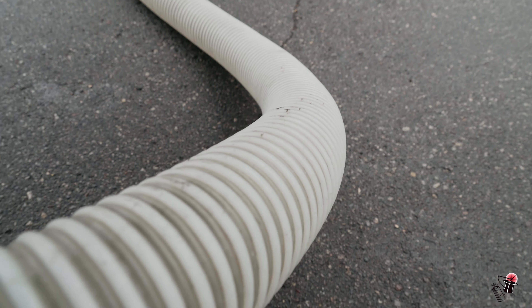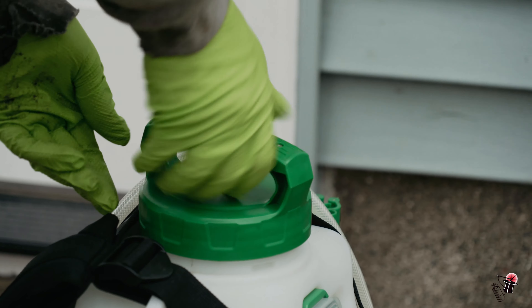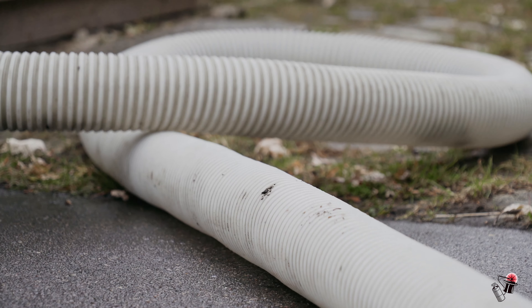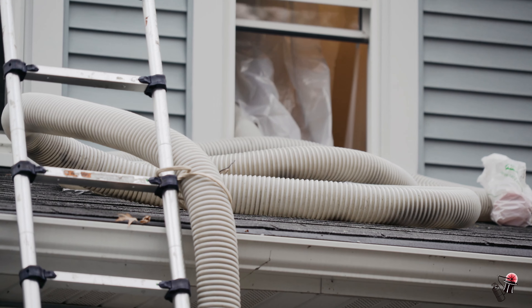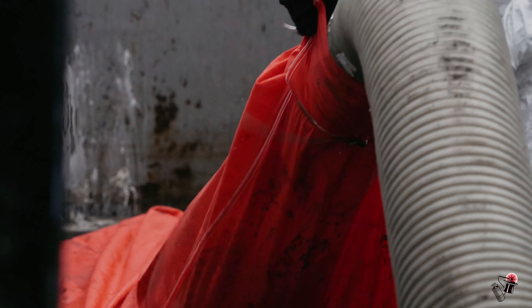It's usually about a two-day process from start to finish for most attics. First thing we do is douse everything with commercial disinfectant. We use an insulation vacuum to remove all of the insulation, and that runs to the outside of the home where we have exterior containment with HEPA bags.